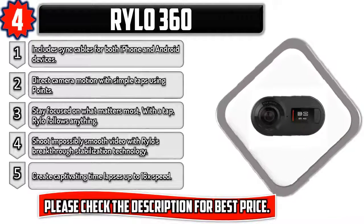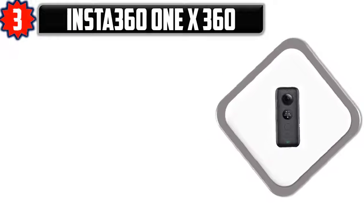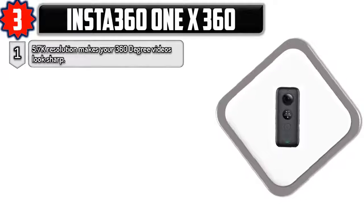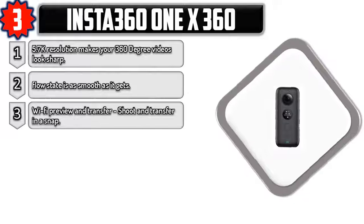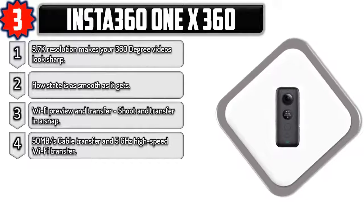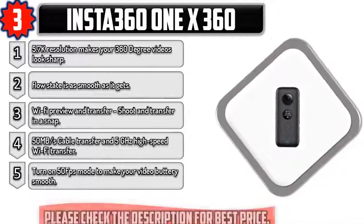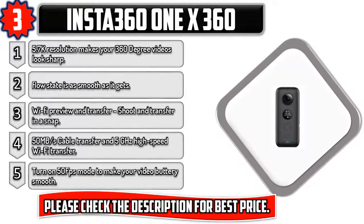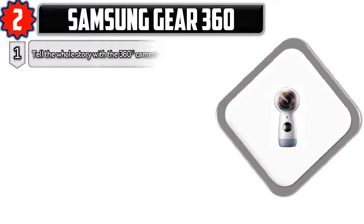Please check the description for best price. Number three: Insta 360 1X. 5.7K resolution makes your 360-degree videos look sharp. FlowState stabilization is as smooth as it gets. Wi-Fi preview and transfer — shoot and transfer in a snap with 50 MB/s cable transfer and 5 GHz high-speed Wi-Fi. Turn on 50 FPS mode to make your video buttery smooth. Please check the description for best price.